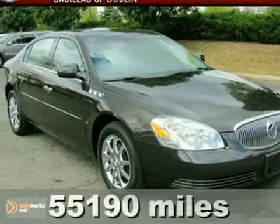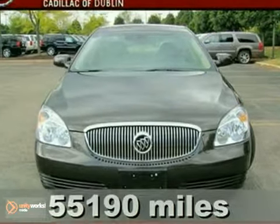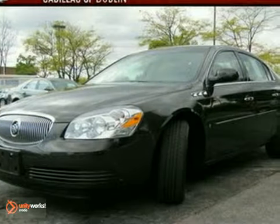There is no substitute for a Buick. We encourage you to look at this handsome 2008 Buick Lucerne. It's ready for anything. Come and get it.